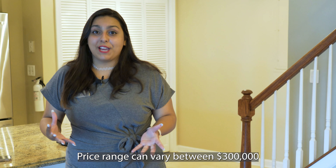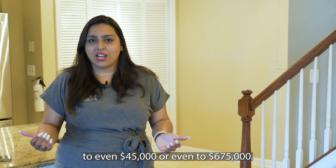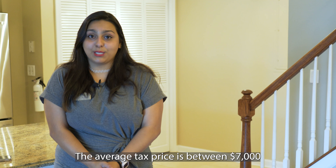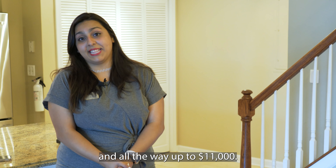Price range can vary between $300,000 to even $450,000, or even up to $675,000. The average tax price is between $7,000 and all the way up to $11,000.